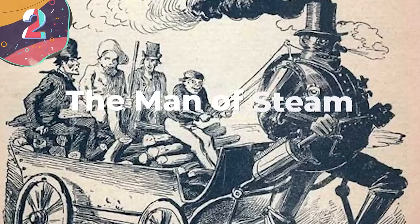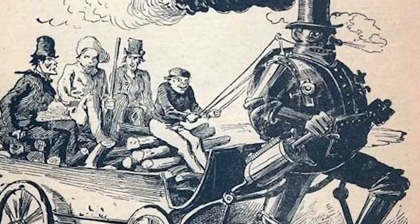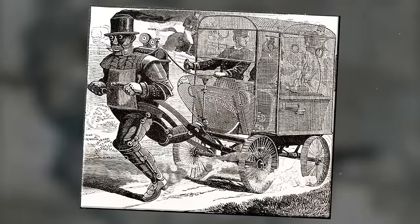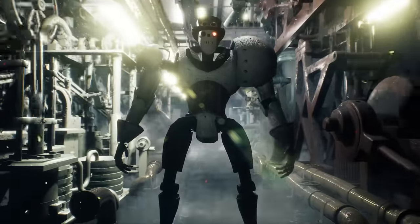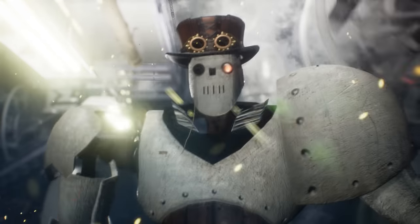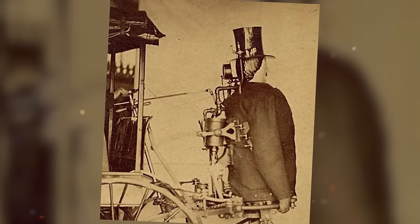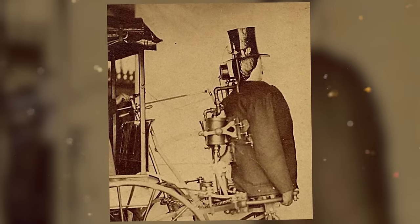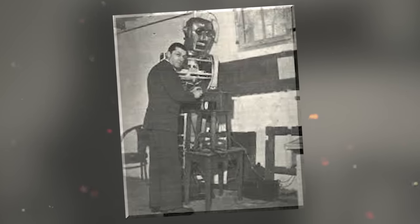Number 2: The Man of Steam. Zadok Diderik's Steam Man was a remarkable and peculiar invention of the 19th century that captured the imagination of the public. Designed and constructed by Diderik, an engineer and inventor from New York, the Steam Man was an early example of a humanoid mechanical contraption. It stood at an impressive height of over 12 feet tall and was powered by a steam engine housed within it. This engine drove a series of gears and levers that replicated human movements, allowing the Steam Man to walk and even perform basic actions like waving its arms. It was patented in 1896 and became a popular attraction at exhibitions and fairs, drawing crowds of curious onlookers. The control mechanisms required precise coordination, and the Steam Man's movements were not always smooth or fluid.